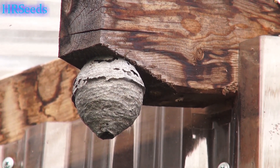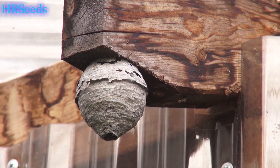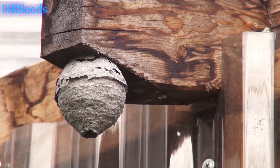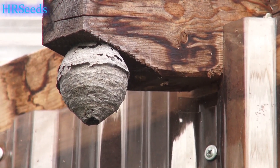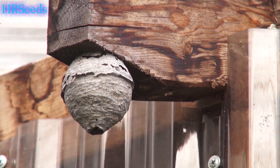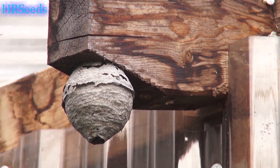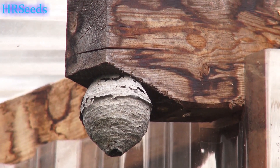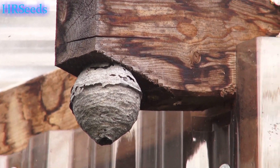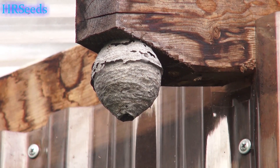The sting from the bald-faced hornet — if I was to give it some kind of analogy — would probably be equivalent to taking a pellet gun, putting a BB in it, and shooting it at the back of your head from about two feet away, sinking that BB right underneath the skin of your skull.